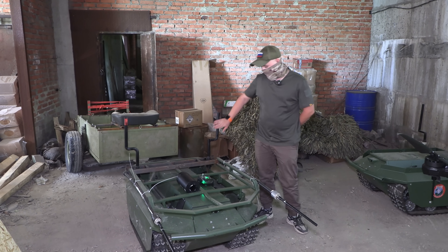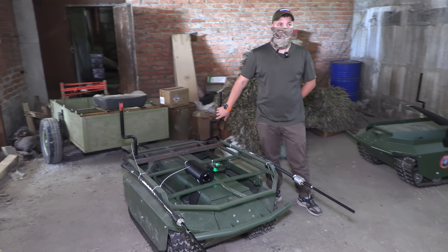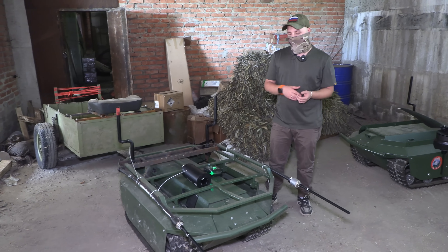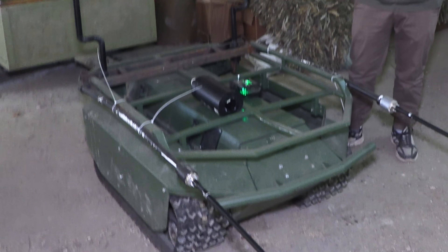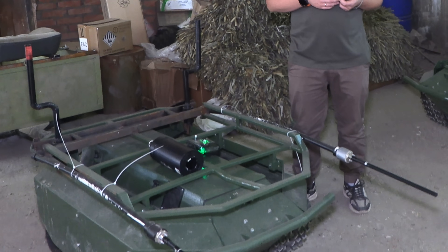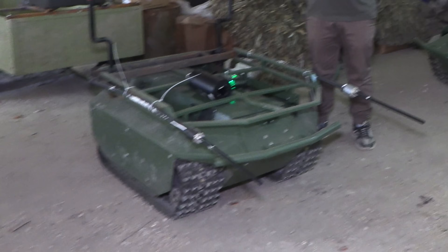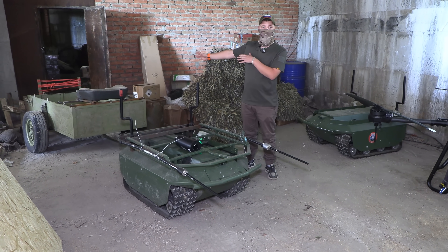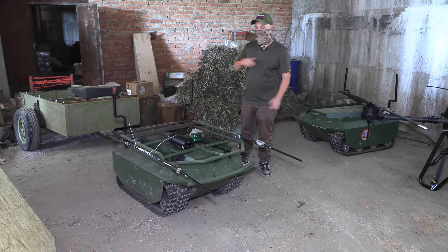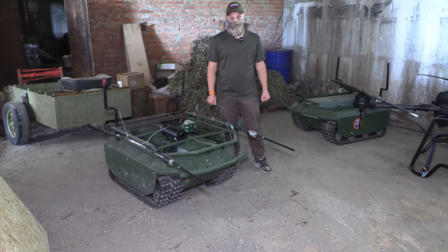[Russian] This is our mini tank. It handles supply runs — provisions, ammunition. If somewhere in difficult terrain, we also use it to evacuate the wounded — the 300s — if necessary. We load them onto the trailer and bring them out. It's an indispensable thing at the moment.